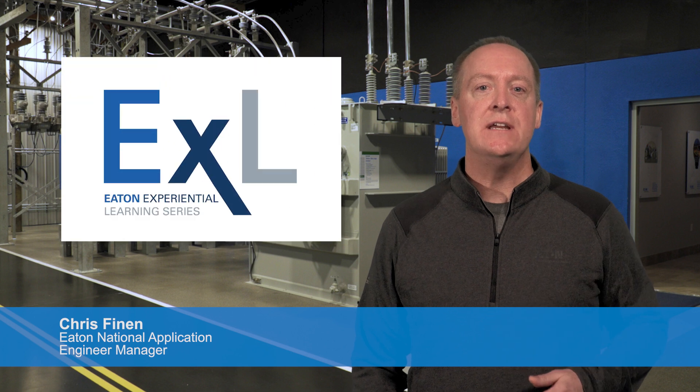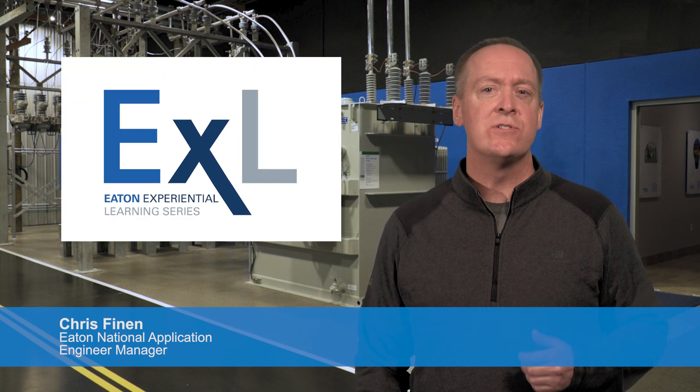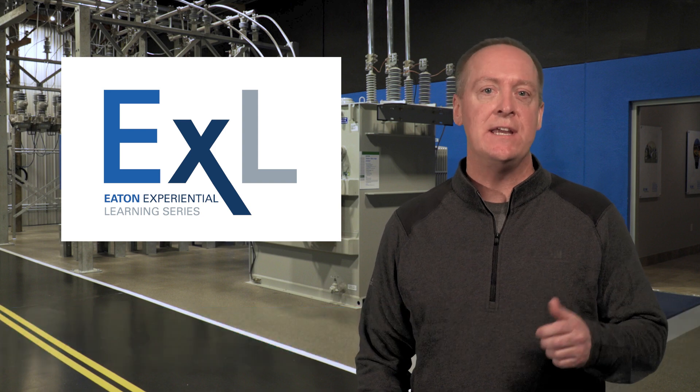At Eaton, we believe you never stop learning, so we've created the Eaton Experiential Learning Series, Eaton EXL, to provide power system education to professionals at any stage of their career.